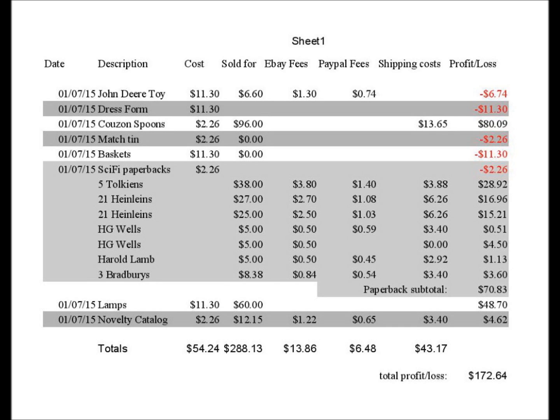The John Deere toy — with the buyer's premium at 13%, I paid $11.30 for that. It sold on eBay for $6.60, requiring $1.30 in eBay fees plus $0.74 in PayPal fees. I charged for shipping on this item, so I didn't accrue any shipping costs, resulting in a loss of $6.74.